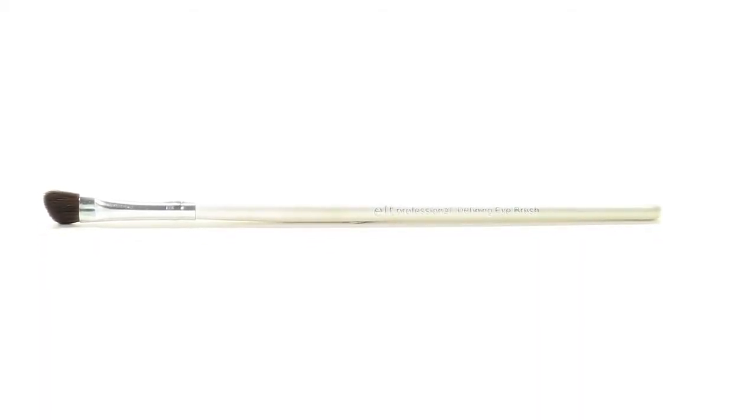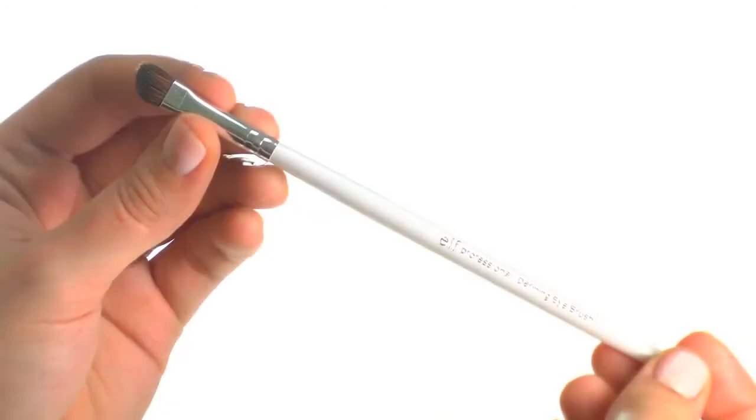Hey guys, Achelle here for e.l.f. Cosmetics. Let's check out the Essential Defining Eye Brush.